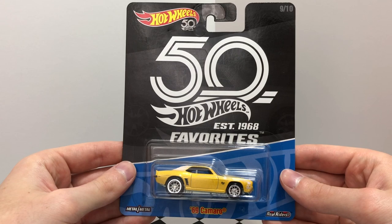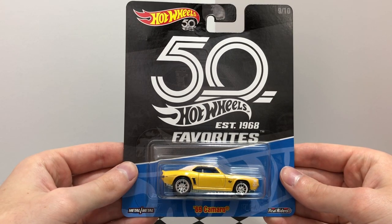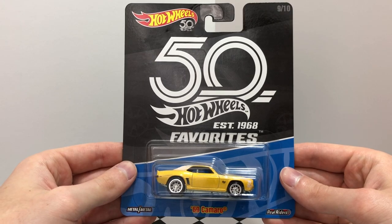Number nine is a beautiful yellow 69 Camaro with white striping, white 50th anniversary logo, white roof, and 10-spoke chrome real riders wheels.